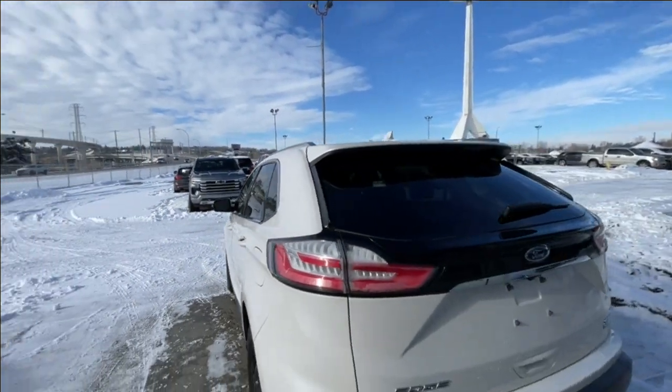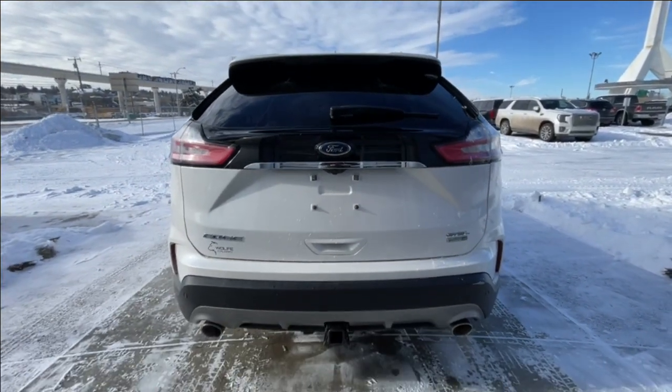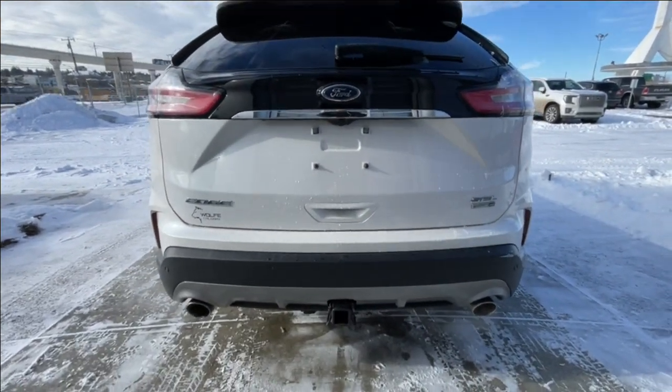At the back of the vehicle, we have the clear tail lights, Edge Ford SEL EcoBoost badging on the hatch, twin chrome-tipped exhaust, and a towing package is also installed.